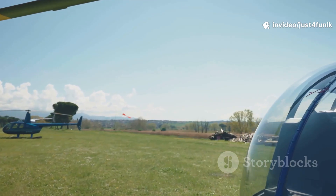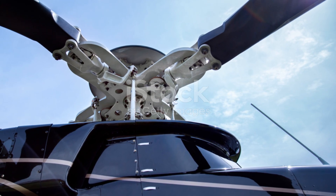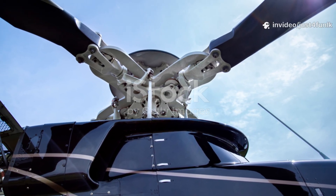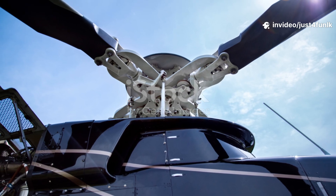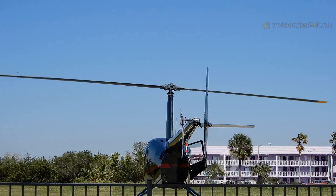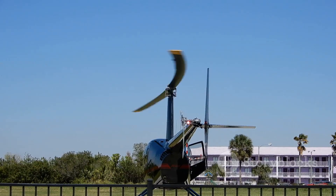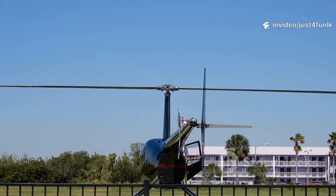It's a helicopter! Helicopters fly with spinning rotor blades on top. They can take off straight up, land in small spaces, and even hover in one spot. Helicopters are great for rescues and filming from above. Pilots use both hands and feet to control them — it takes lots of skill. Unlike airplanes, helicopters don't need runways. What a clever flying machine!